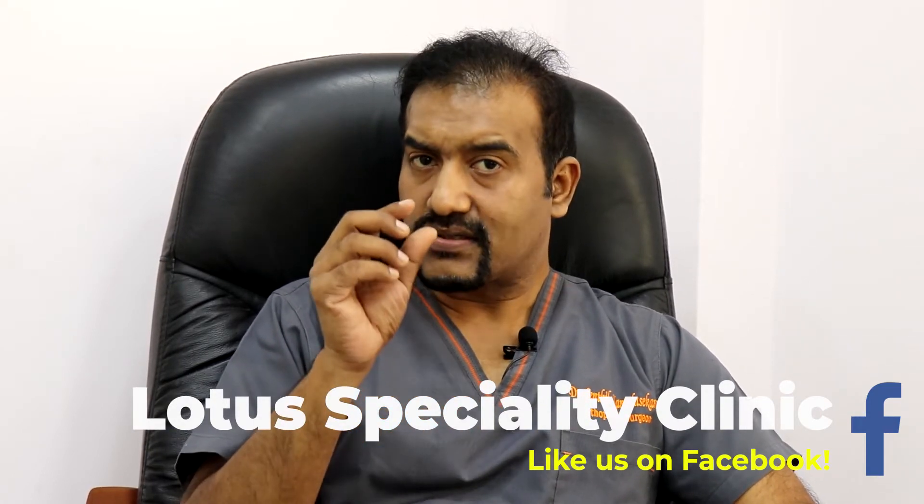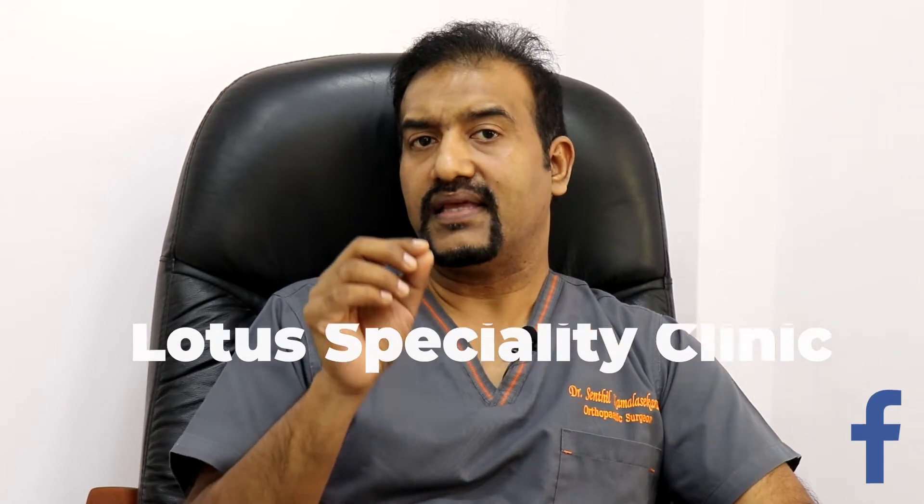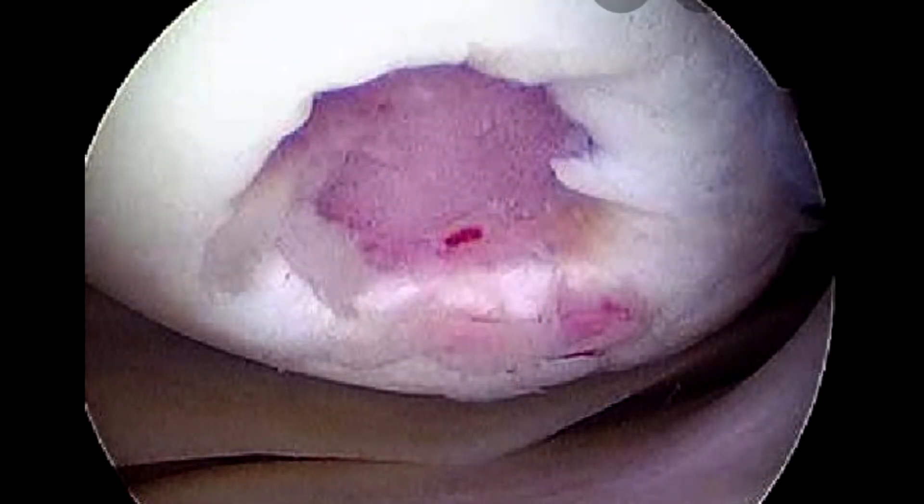Sometimes we are able to isolate only the particular type of cell which is needed for the healing process, and we can inject it into the worn out area of the knee or hip or ankle where the cartilage is damaged. In this way, it helps to heal the damaged tissue. The advantage is that the healed tissue will not progress to arthritis and it will get arrested at that stage.